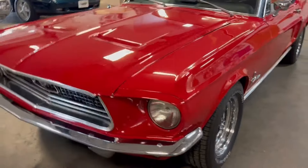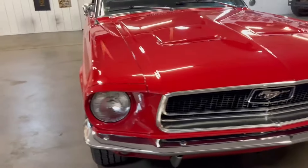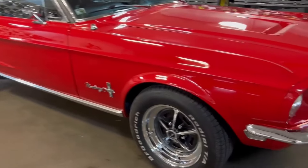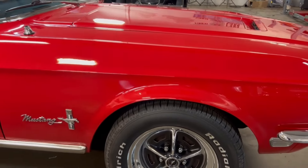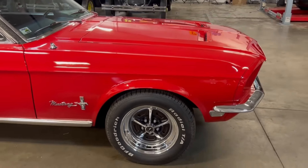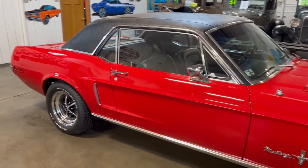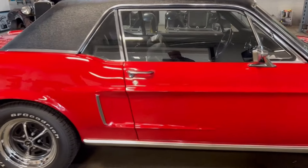This Mustang is sitting on 15-inch alloy wheels front and back. We've got new rubber on it, and speaking of new, we also have new shocks on this Mustang, new wheel bearings and new tie rods. Just take a look at that stance — it just looks great.